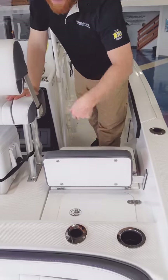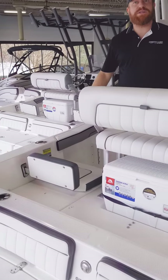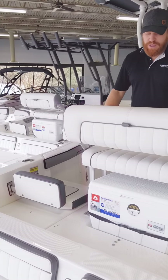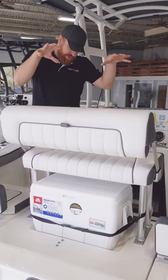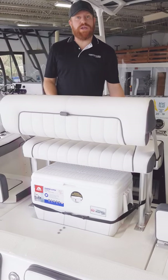Located right behind that is your live well, and on this side are your batteries. You've got twin batteries and dual battery switches — all that comes standard with the boat. There's cooler space underneath with a strap to hold it in place. And underneath this whole seat are your twin 1.1-liter, 220 combined horsepower engines.